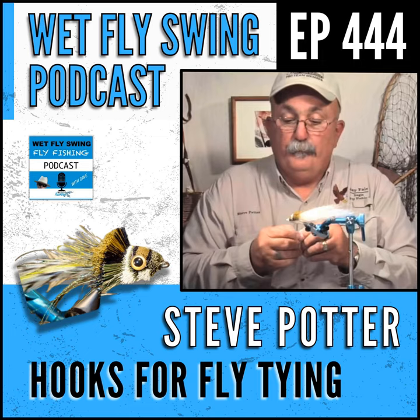If Steve could only tie with one hook for the rest of his days, especially for this Florida area, it would be the Daiichi 2546 — the saltwater stainless hook that works in freshwater too, and in smaller sizes could even be used for giant tarpon. For music Steve likes reggae — the islands music — and recalls a guide named Derrick Russ in Marathon, Florida, who played reggae on the boat while they fished.